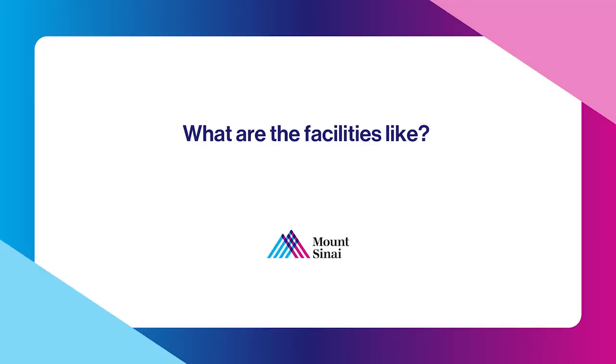My name is Ambika Shasri, and I'm a generalist OB-GYN at the faculty practices at Mount Sinai West. Our labor and delivery unit is made up of our obstetrical triage unit, labor and delivery, the recovery room, and the operating rooms.